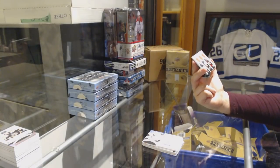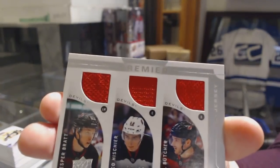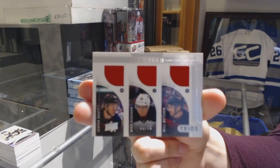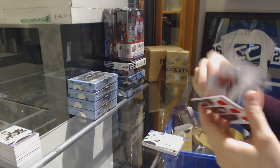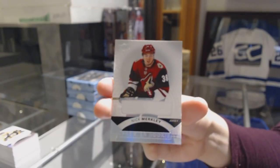Triple jersey number 275 of Will Butcher, Jesper Bratt, and Nico Hischier. And a rookie jersey for the Coyotes of Nick Merkley.